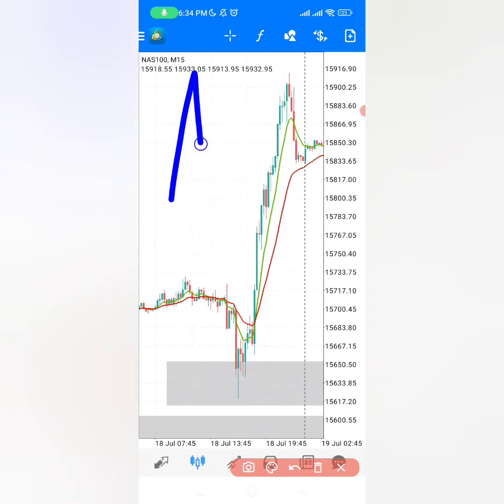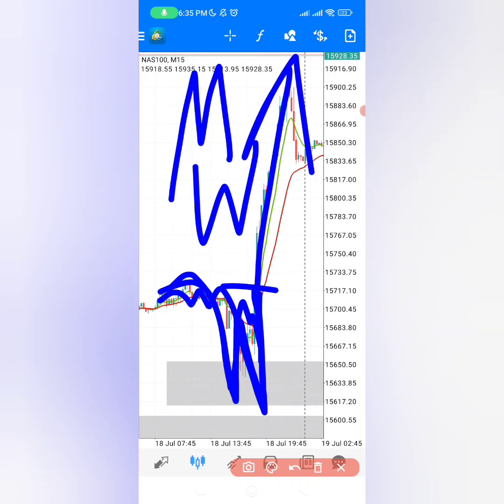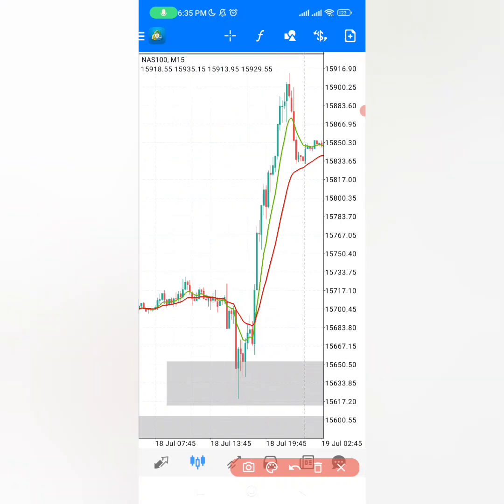On the 15-minute time frame, that is where you need to apply the M and W pattern. You can see the market comes down and forms a W pattern right below the moving averages, which means the moving averages will be on top. The W pattern will be formed below the moving averages, and when it closes above these moving averages, it means the market is about to go up. You need to enter exactly at this level and target for the market to shoot up. If you entered right here, you would have no drawdown, and you can see how the market went up.